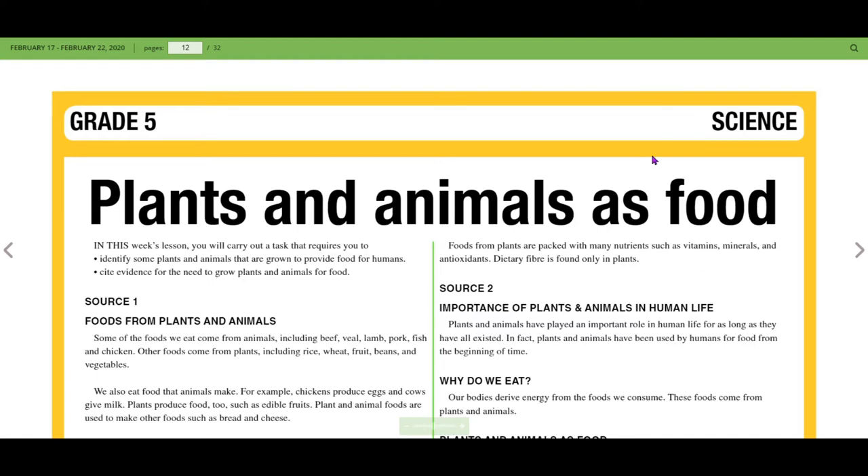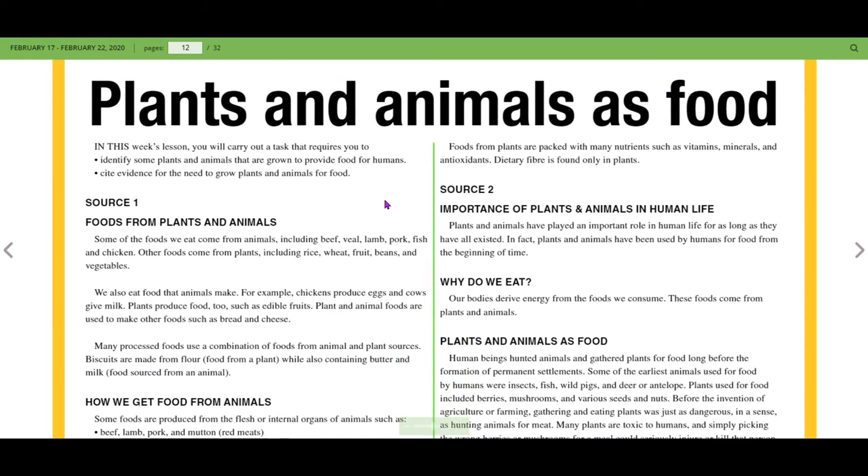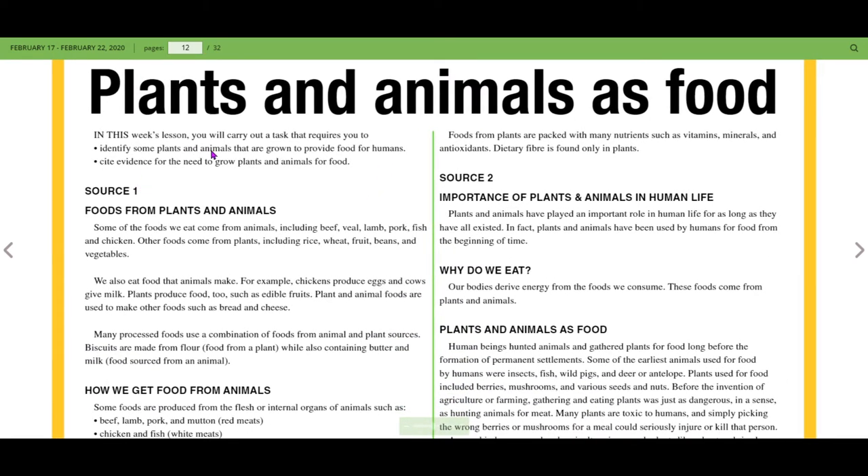In this episode, we're looking at science: plants and animals as food. In this lesson, you will carry out a task that requires you to identify some plants and animals that are grown to provide food for humans, and cite evidence for the need to grow plants and animals for food.